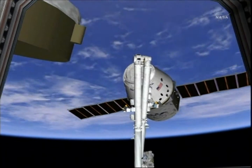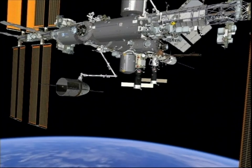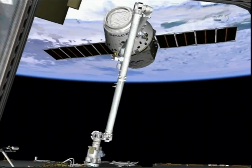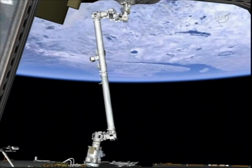As we talked about earlier at the top of our broadcast, our capture time has been updated. It's going to be taking place a little bit earlier than what was planned yesterday. Capture right now is set for 6:59 a.m. Central Time, 7:59 a.m. Eastern Time.